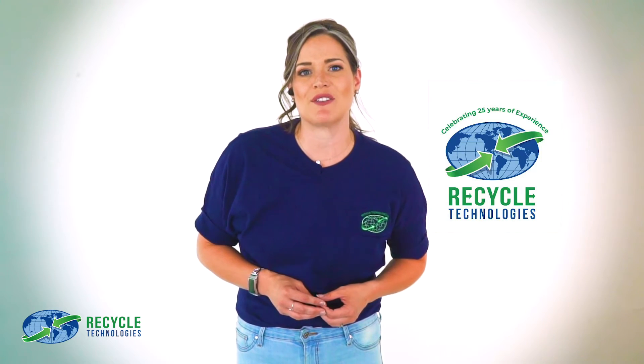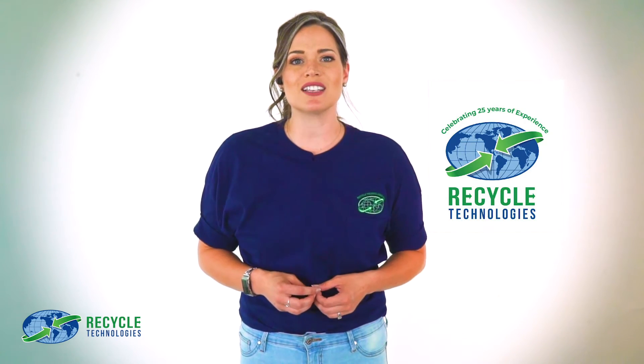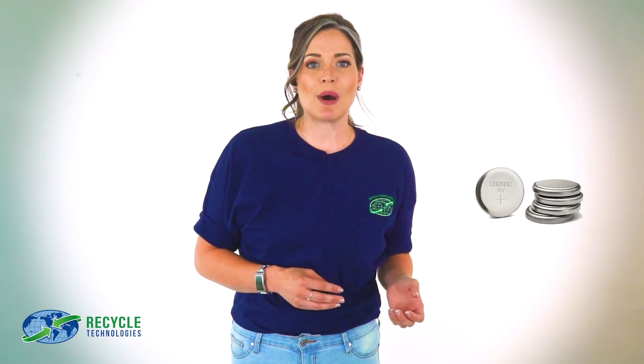Batteries are heavily regulated, and no matter how big or small, they shouldn't be thrown away. Recycle Technologies has the know-how and over 25 years of experience in handling each type of battery safely. Partner with us to responsibly dispose of all types of batteries used in your home and business. We are always striving to be a zero landfill company. From small button batteries to larger SLAs, at Recycle Technologies, complete recycling means recycling done right.